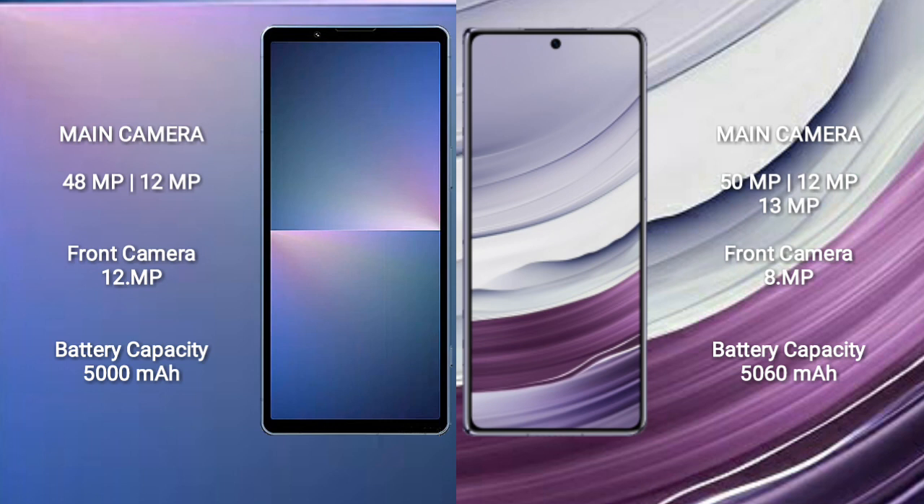Huawei Mate X5 features a triple rear camera setup: 50MP plus 12MP plus 13MP, and an 8MP front camera. Sony Xperia 5 Mark 5 has a 5000mAh battery with 25W fast charging support. Huawei Mate X5 has a 5060mAh battery with 66W fast charging support.